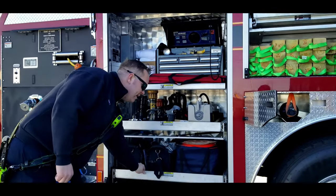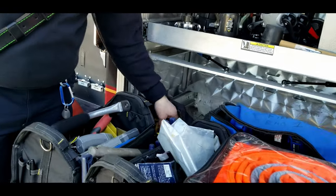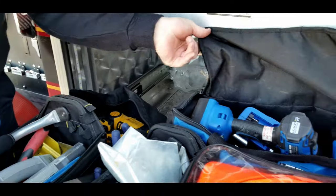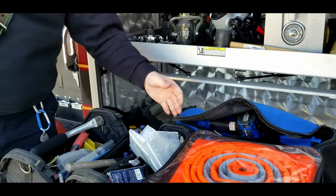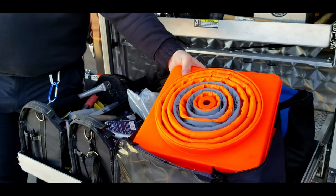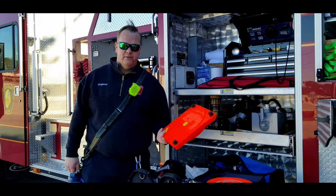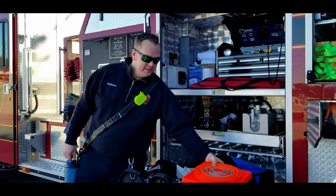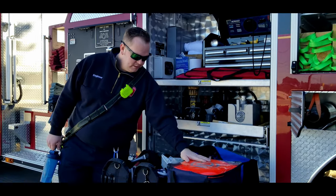Down here we've got our traffic cones, flashlights, a sawzall, drills, spare batteries and such. These are collapsible traffic cones. Generally a traffic cone sits about three feet tall, but this can be smashed down to under an inch. It saves on space, they're easy to deploy, and they're lightweight.